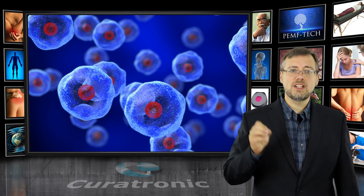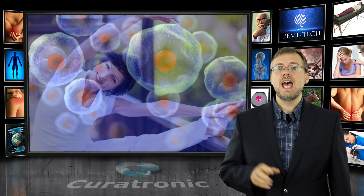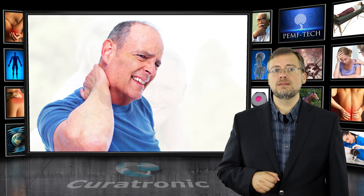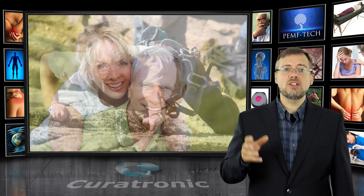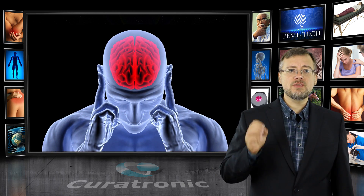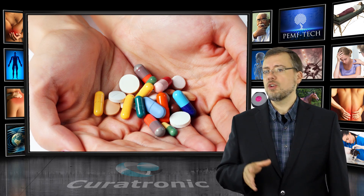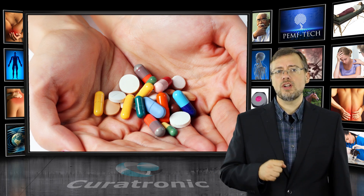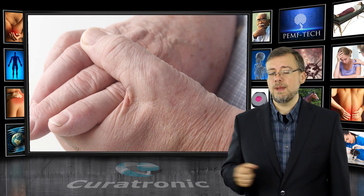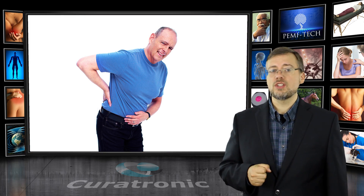Because it benefits the body at a cellular level, there are many different applications for PEMF: athletic performance enhancement, injury healing and pain therapy, anti-aging, increasing energy, and disease prevention and recovery. PEMF stimulates the natural endorphins, providing effective pain therapy and reducing or eliminating the need for toxic narcotics. Effective pain relief is seen for arthritis and joint pain, fibromyalgia, back pain, and ankylosing spondylitis.